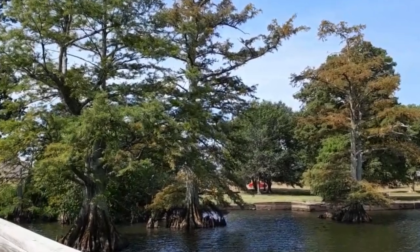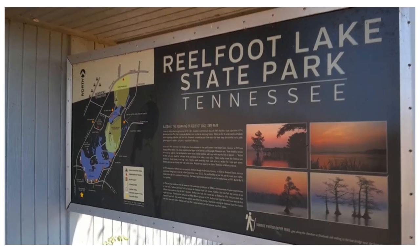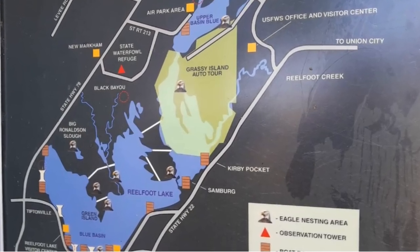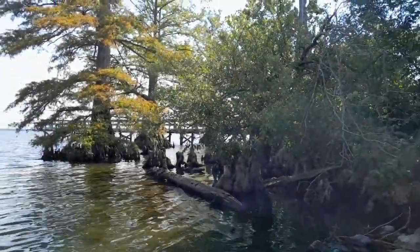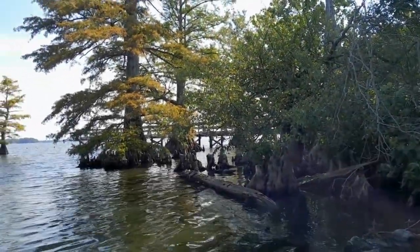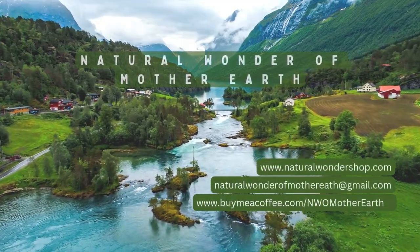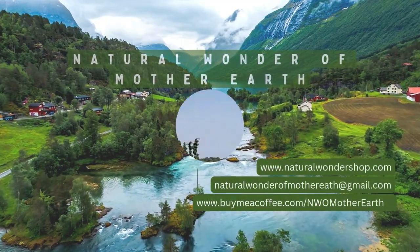Welcome to the hidden gem of Tennessee, the stunning Reelfoot Lake State Park, nestled in the northeast corner of the state. This park is a true testament to the beauty of nature. Hiya folks, and welcome to Natural Wonder of Mother Earth.